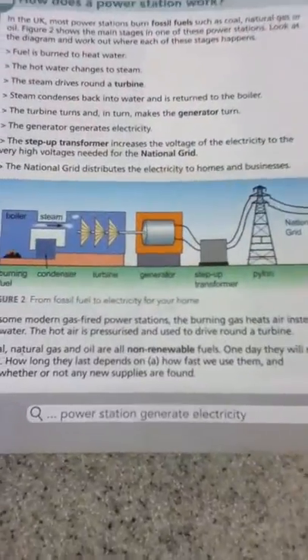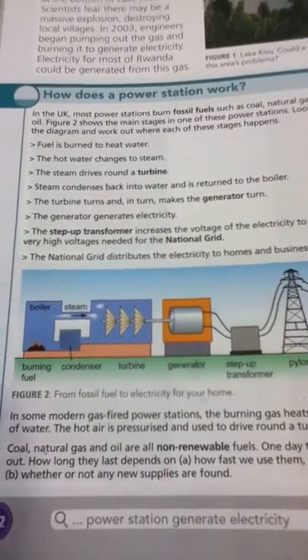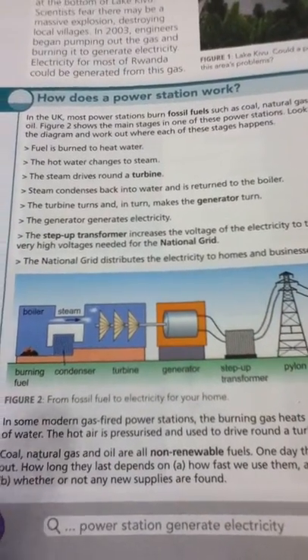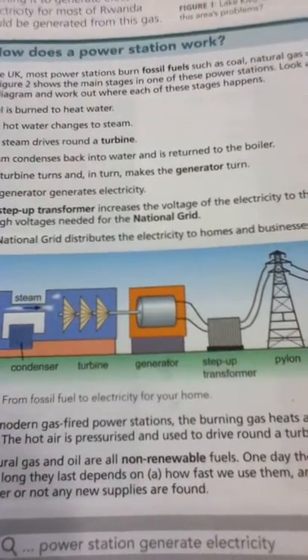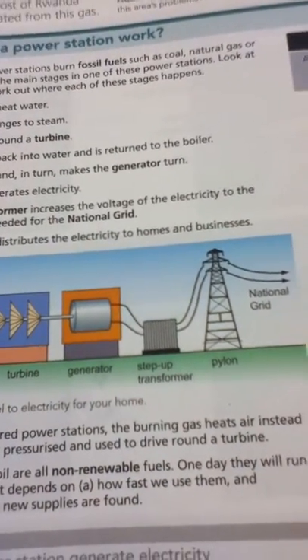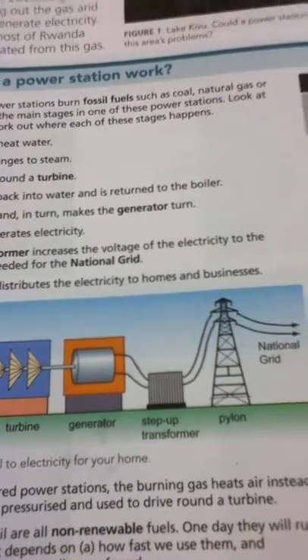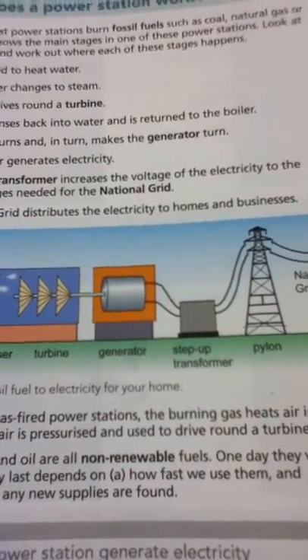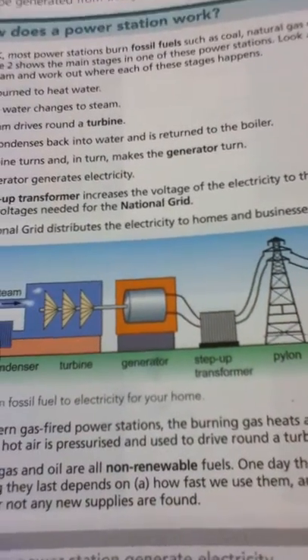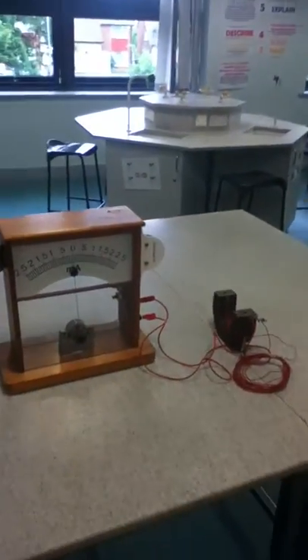Going back to that diagram for P1, it makes a bit more sense now. All we're doing is turning that water into steam, the steam is turning the turbine, and the turbine is causing movement inside the generator. Inside the generator there's simply a magnet and a very big coil of wire, and that kinetic energy — that movement from the turbine and the steam — is transferred into electrical energy. There you go: electromagnetic induction.